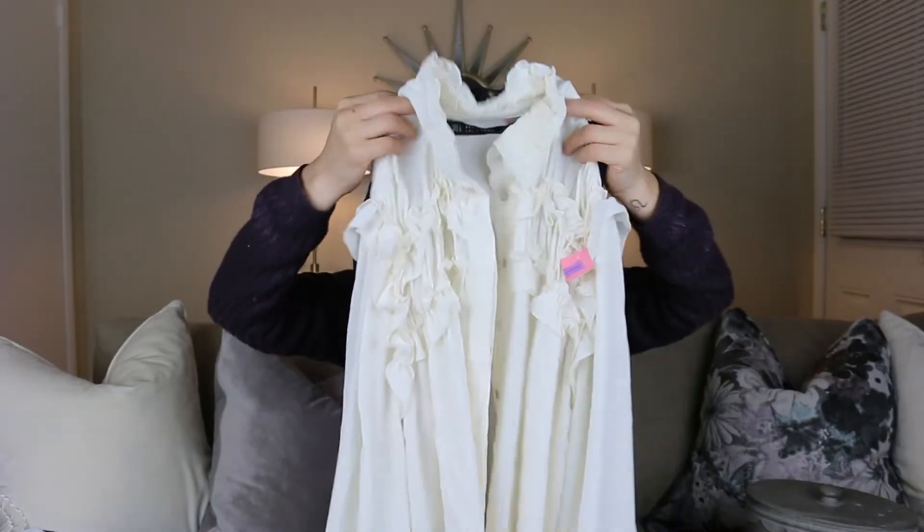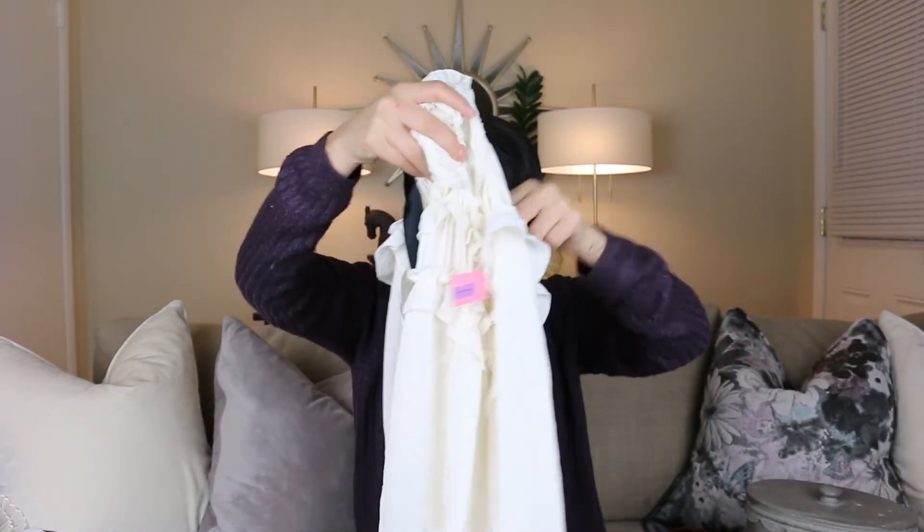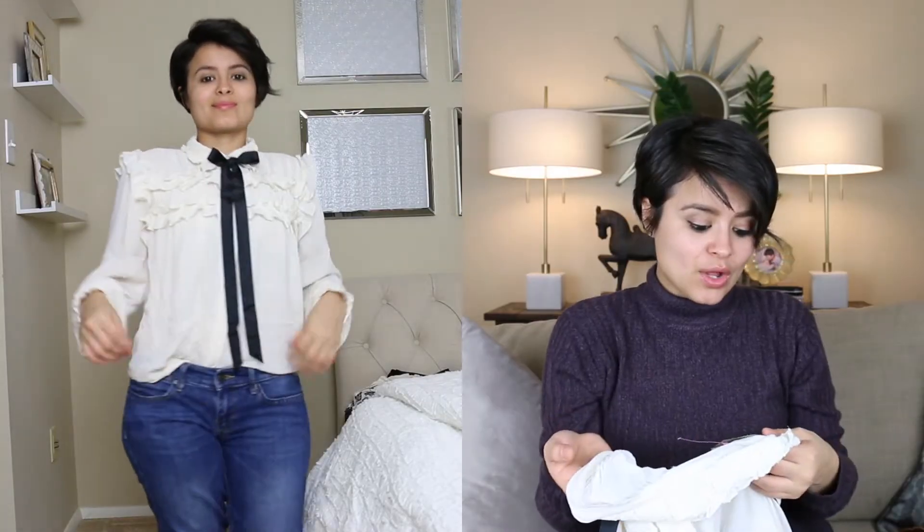Now we're going to move on to clothes — accessories first. I found this very unique sort of braided belt. It reminds me of those braided belts I used to wear when I was a kid that I think are making their way back into fashion. I loved it and picked it up for $2.99. I also love the ruffles and the vintage look on this next piece, which also has a black ribbon to tie around the neck to create a sort of tie. I paid $5 for this one.